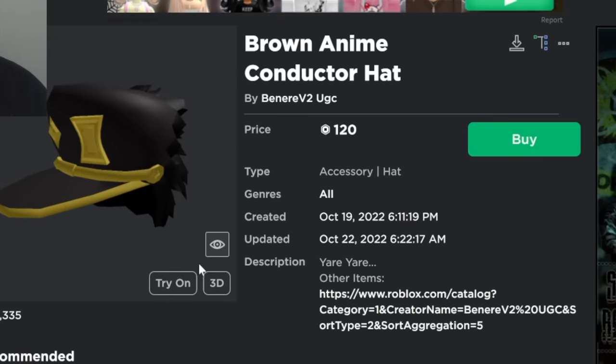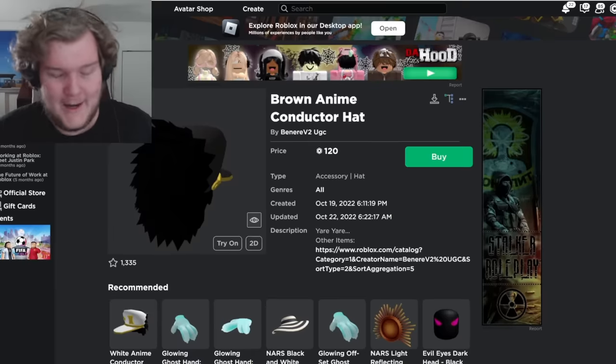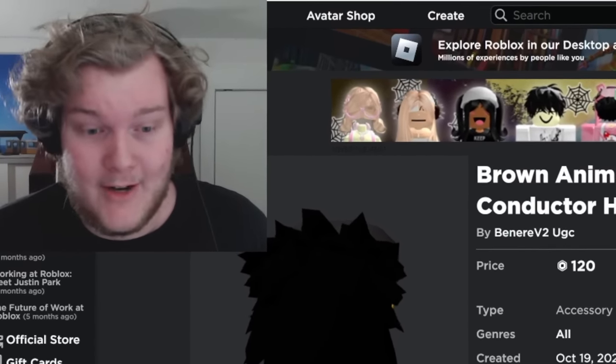This next one is just a hat from an anime. I'm sure you recognize it — JoJo's Bizarre Adventure. Anyway, that's enough copyright before I get sued for having it in the video. Let's move on to the next category of banned items.